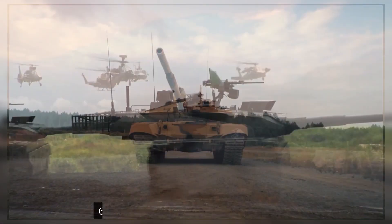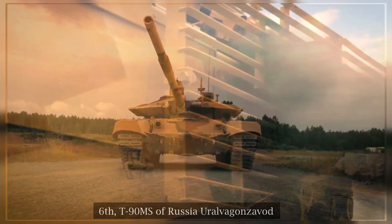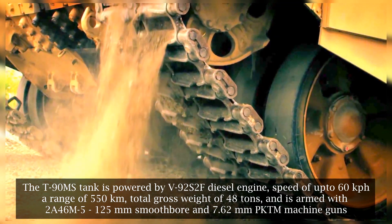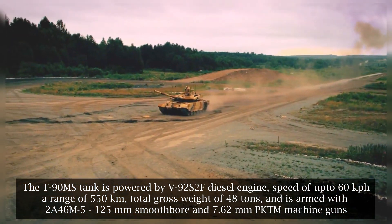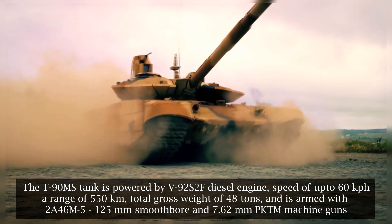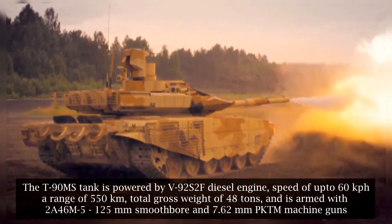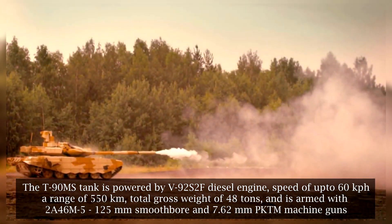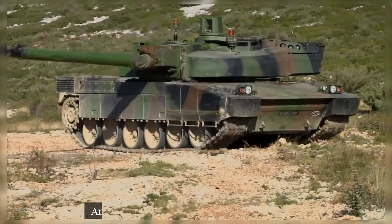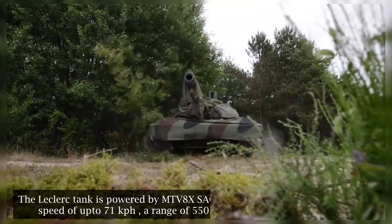Sixth: the T-90MS of Russia by Uralvagonzavod. The T-90MS tank is powered by a V92S2F diesel engine, with a speed of up to 60 kilometers per hour, a range of 550 kilometers, a total gross weight of 48 tons, and is armed with a 2A46M-5 125mm smoothbore gun and a 7.62mm PKTM machine gun.